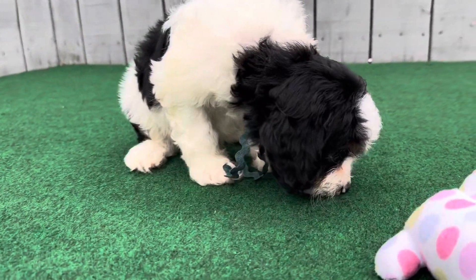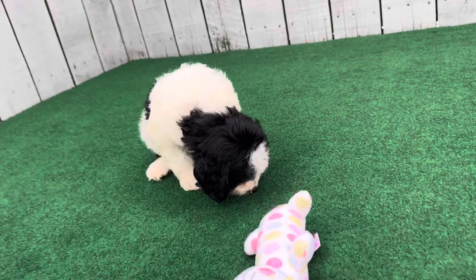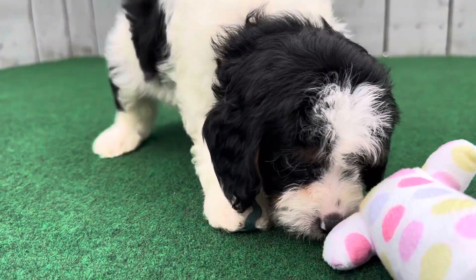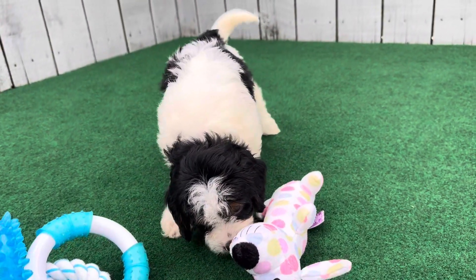This is Daisy's Sea Green Ribbon Male. He is an F1 Mini Cabapoo. His estimated size is 10 to 15 pounds full grown, and he is a black and white tri. He's going to have that wavy coat.